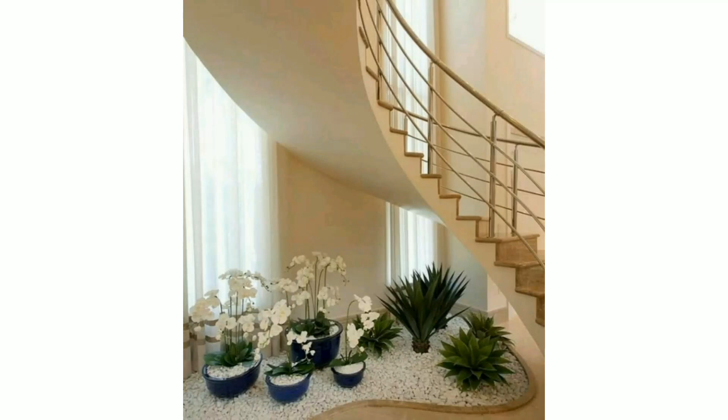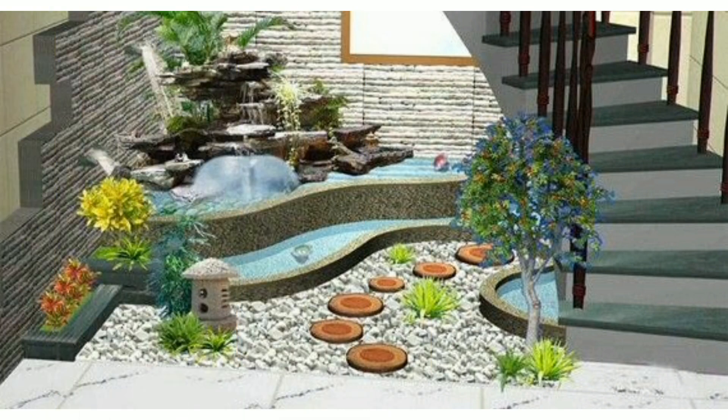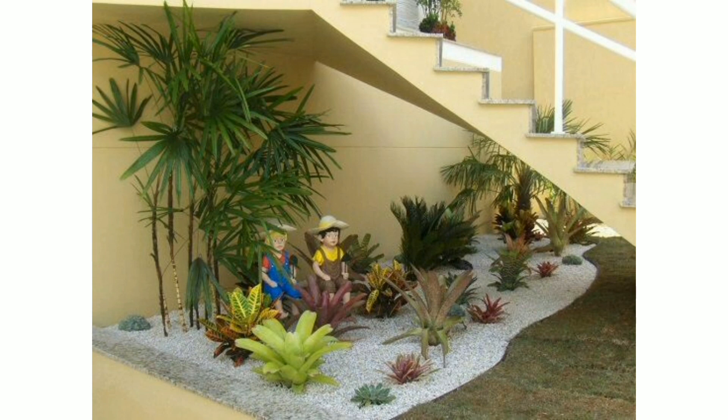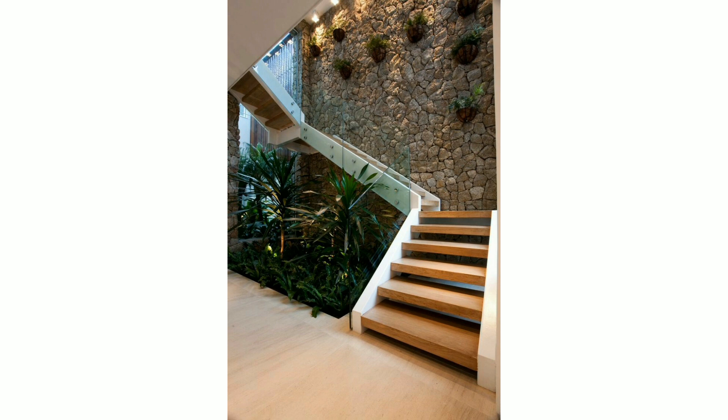Hello everyone, assalamu alaikum, how are you all? I hope my lovely viewers will be fine and good. May Allah bless you, always be happy in your life, always keep smiling. Dear friends, first of all, welcome back to my channel. Today I'm sharing with you beautiful decorative ideas about under-staircase storage. I hope you like my video — if you do, please encourage me by subscribing, liking, and sharing with friends and family.